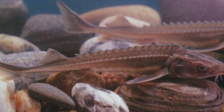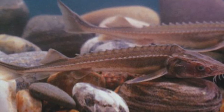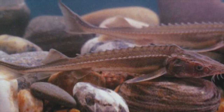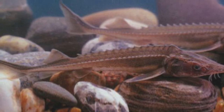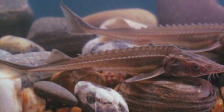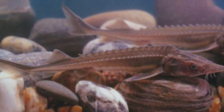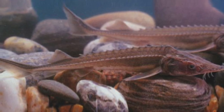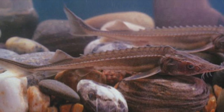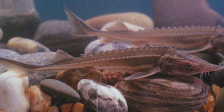The Atlantic sturgeon population has greatly declined due to habitat loss and overharvesting. Much of the strain on their population is due to their high-quality caviar. All 5 of the US Atlantic sturgeon populations are endangered or threatened. Their primary threats are entanglement in fishing gear, habitat degradation, vessel strikes, unintended catch, and habitat impediments such as dams and other barriers that block access to breeding grounds. The Atlantic sturgeon are now found in only 22 of the 38 historical spawning rivers.